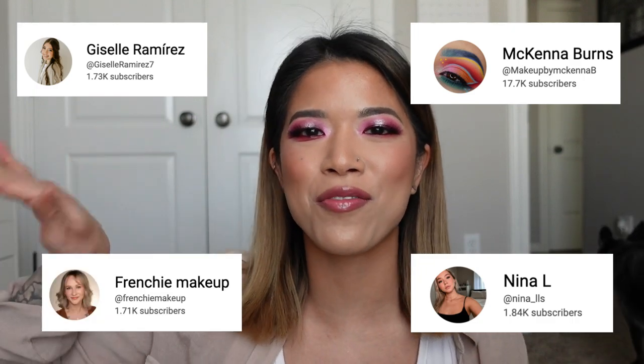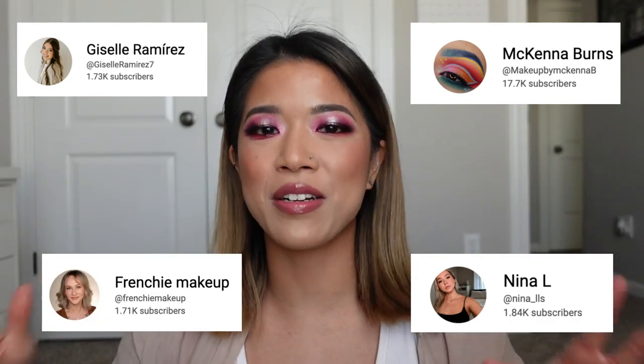I have Nina L, Makeup by McKenna, Giselle Ramirez, and Frenchie Makeup. They're all very talented ladies who do makeup artist related content pretty similar to mine. Definitely go check out all four of their channels and follow them on Instagram — I'll link all those too. I reached out to all of them about a week ago and asked if they wanted to collaborate and do a makeup kit favorites, would-not-live-without products video. All of them were down, I started a group chat, and now we're here.